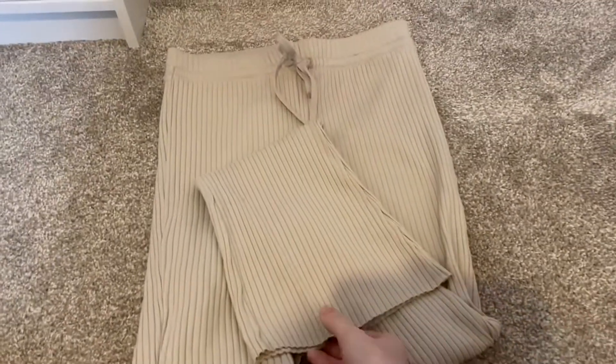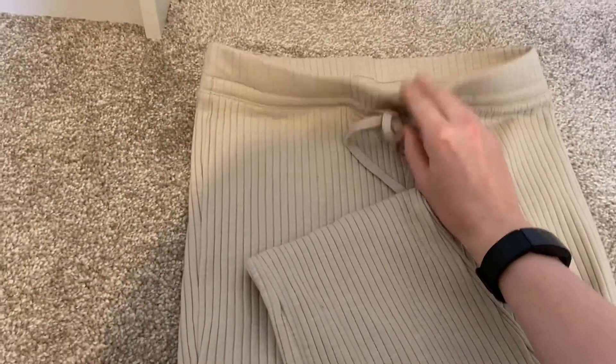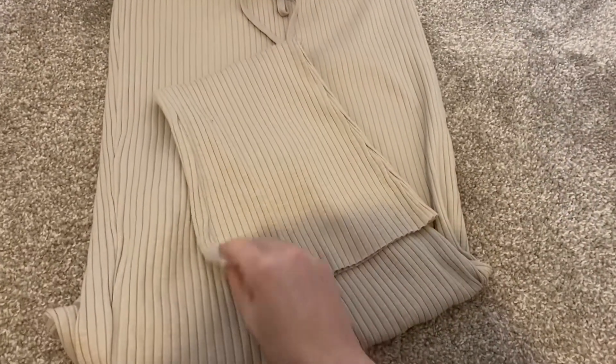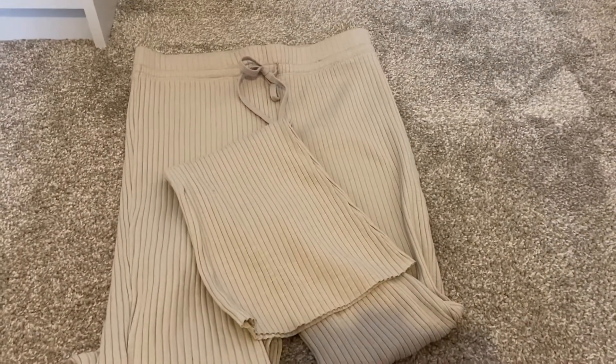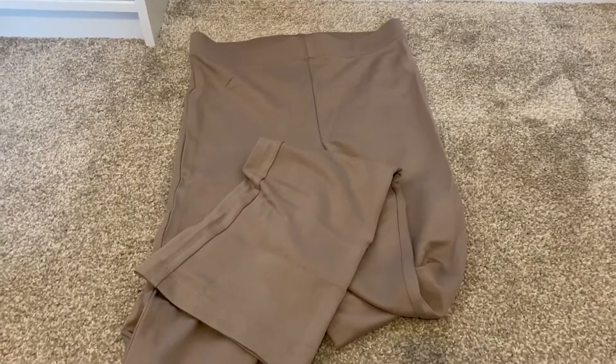Next up I got these trousers — they're quite a thin material, ribbed, in this beige color, and again they pull in at the waist. These might be classed as loungewear, I'm not quite sure. However, they kind of flare at the bottoms and they're really nice — they fit really well. These were £17.99.